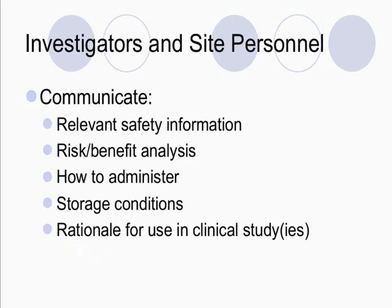For investigators and site personnel, you want to communicate the relevant safety information so that they can make a determination whether or not this is a study they want to do. You should definitely have a risk-benefit analysis. You also want to explain how to safely administer the drug — if you have an IV or injectable drug, it's a little different than a tablet or capsule. You very clearly want to state your storage conditions and the rationale for use in the clinical study or studies that are going to be conducted.